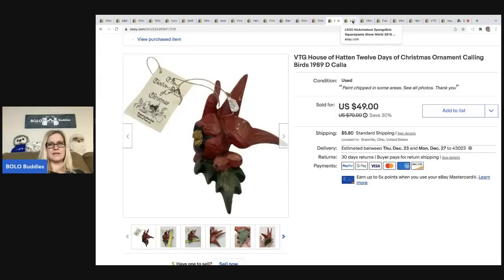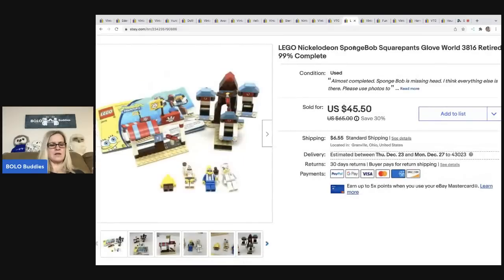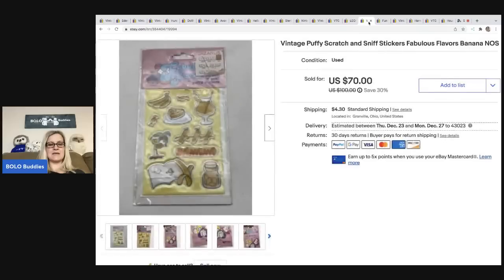This SpongeBob Lego set came from Facebook as part of a larger lot of Legos — I had about five bucks in it. I did have to assemble it, which wasn't too bad. For smaller sets like this, if it's worth the money it's worth my time. I got forty bucks for this, so that was definitely worth it. The buyer was all in for fifty dollars and eighteen cents.